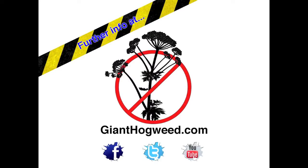Further info can be found at GiantHogweed.com, Facebook.com/GiantHogweed, Twitter.com/GiantHogweedUK, and YouTube.com/GiantHogweedUK.